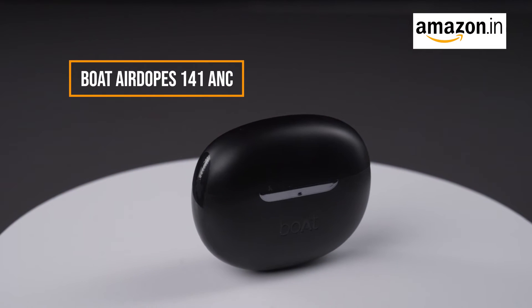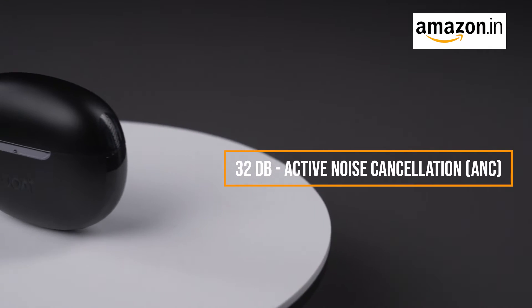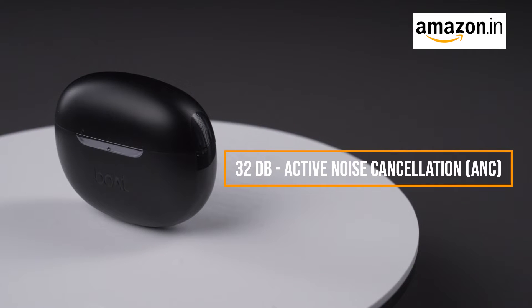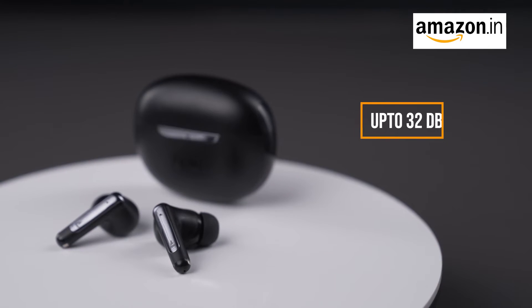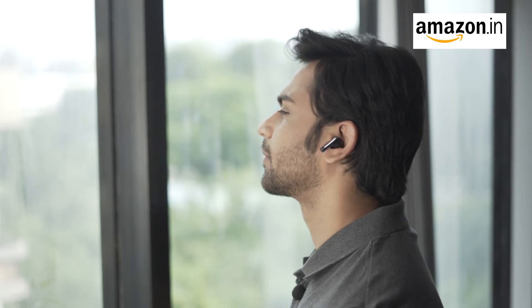AirDopes 141 ANC. Today we are unveiling the Boat AirDopes 141 ANC, which offers an astounding 32dB of active noise cancellation. These earbuds feature industry-leading ANC technology that reduces ambient noise by up to 32dB, allowing you to immerse yourself in your music or calls without any distractions.